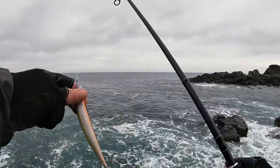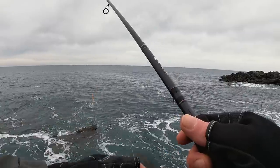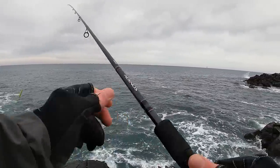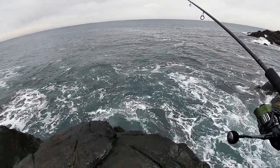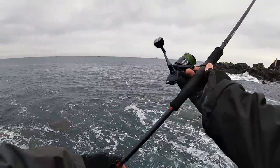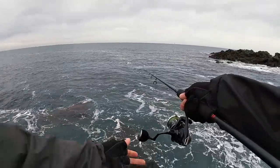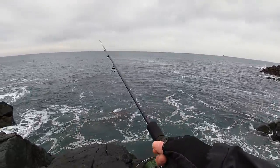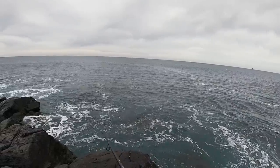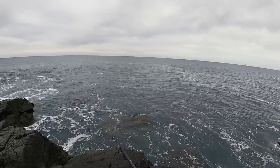Luckily we've got very small tides today, because on the big tides when there's a swell running, this is one of the last places you want to be. But let's give it a quick try here for a bass. You never know — we might get lucky, it's always worth a flick. I'm just working a diving lure; we'll see if we can find anything.